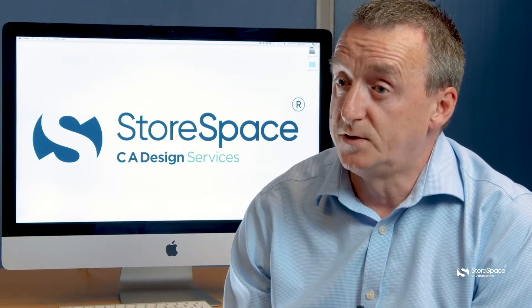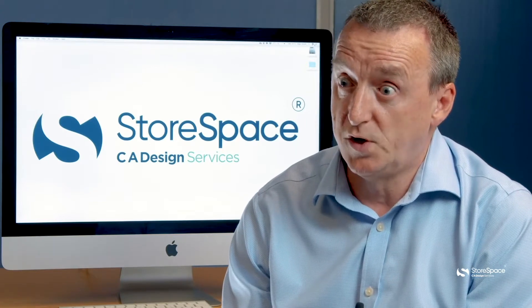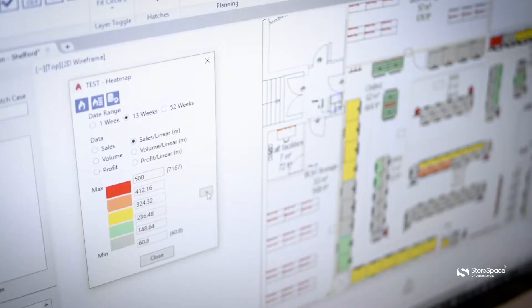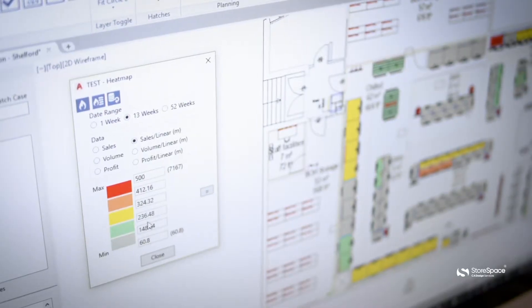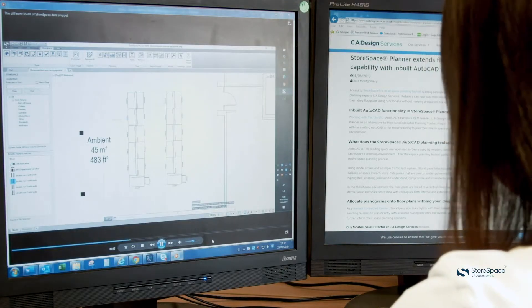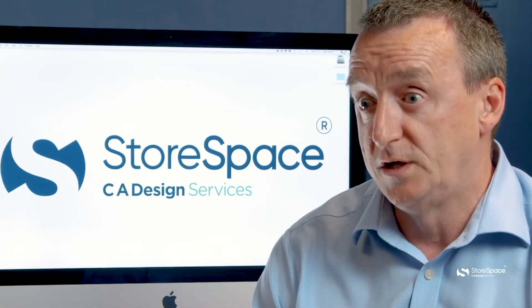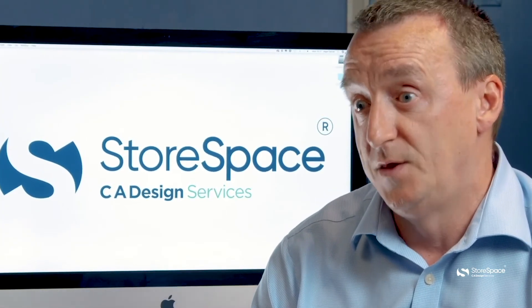The integration with AutoCAD is key to StoreSpace, and we believe it is best practice. Most organizations are already using AutoCAD and the DWG file format through their planning process, and by integrating directly with that file and not tracing or overlaying on top, that one version of the truth of the drawing continues throughout the process and the life of that store.